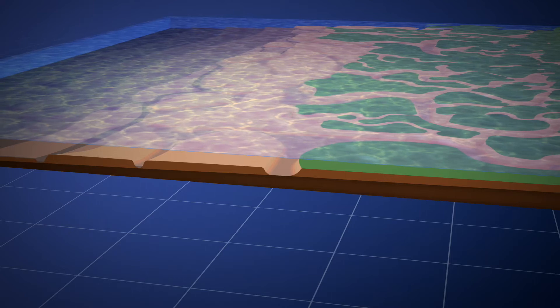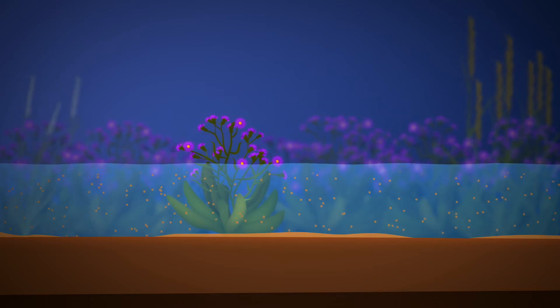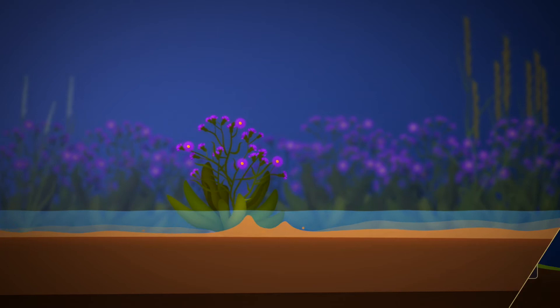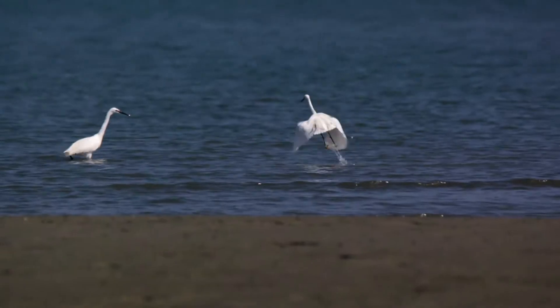If we understand the delta, we can make better use of its natural processes. The vegetation traps sediment during each tide. With a rising sea level, new sediment can settle on the foreshore and the foreshore height increases — there is no need for a repeated increase in dike height. In this way, nature can keep developing.